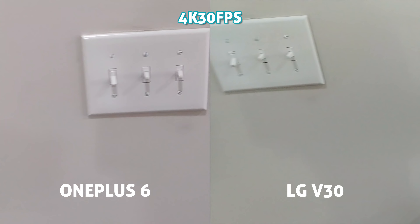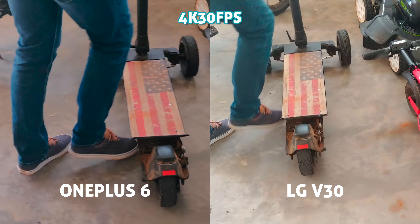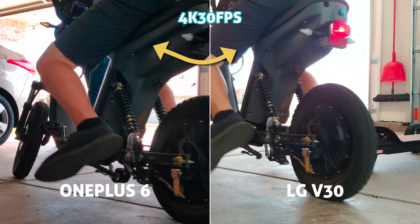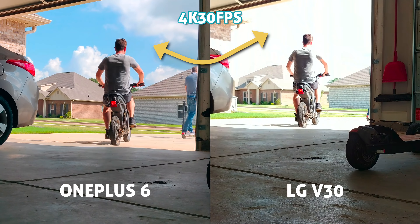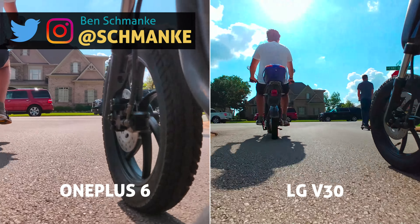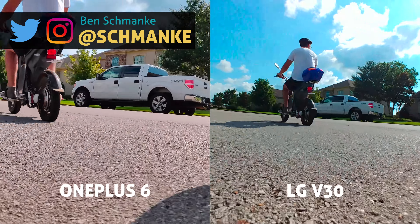Shooting 4K 30 on each. First impressions: HDR on the new OnePlus in video mode looks really good. And we're off, both shooting 4K 30. They look nice — semi high contrast and punch of saturation on both.